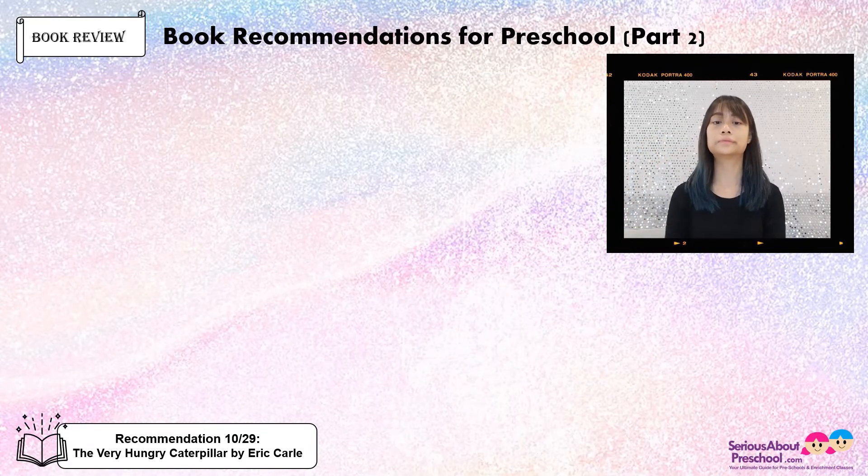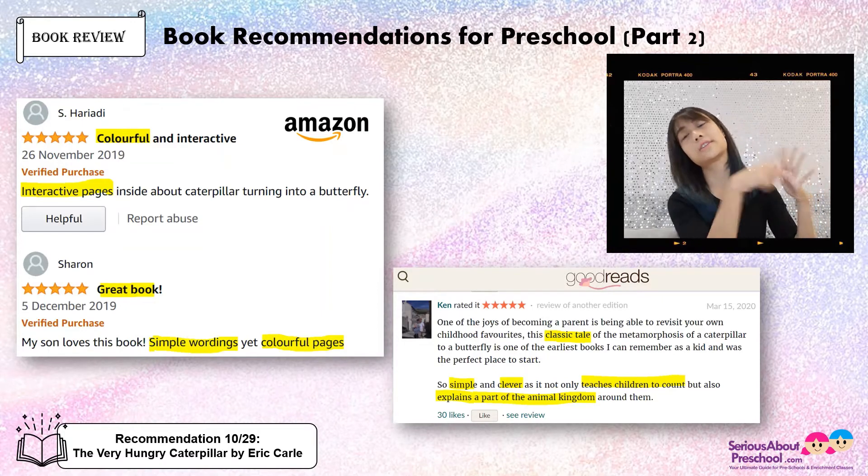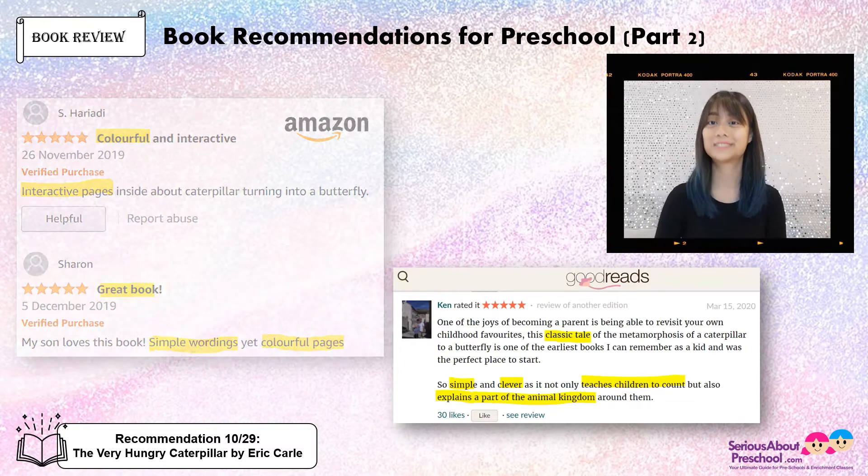Reviews: simple wordings, colourful pages, it's a classic tale. It teaches children how to count, and it also teaches children the life cycle of a butterfly. Not only that, you can also introduce the days of the week — Sunday, Monday, Tuesday, Wednesday, Thursday, Friday, Saturday — to your young ones. And you can use this book for sequencing as well. Yes!